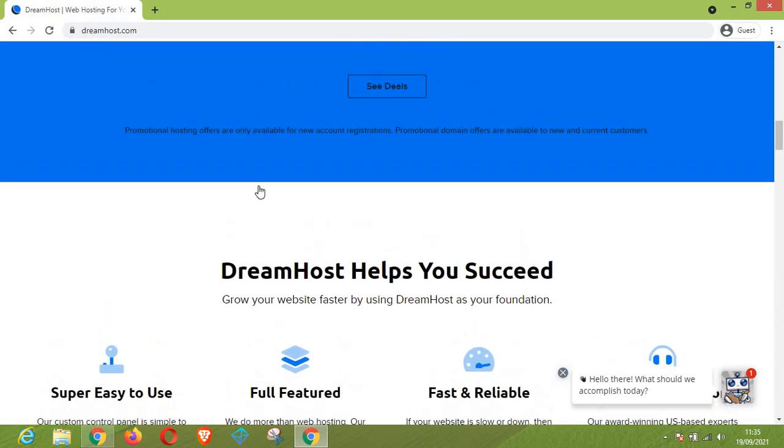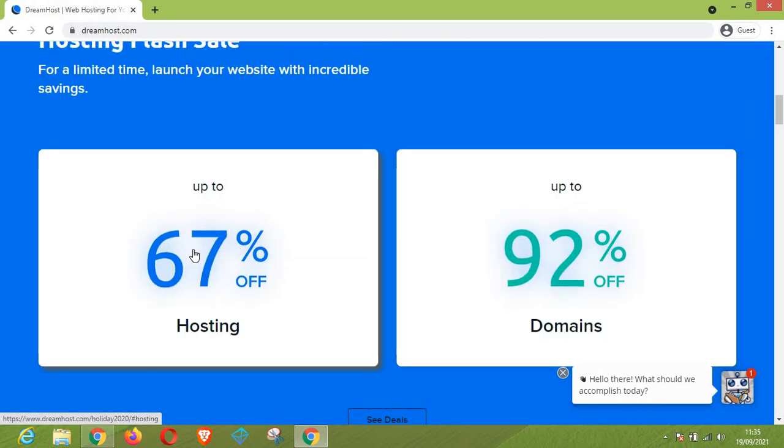Just a reminder of the discounts: 67% off for hosting and 92% off for domains.